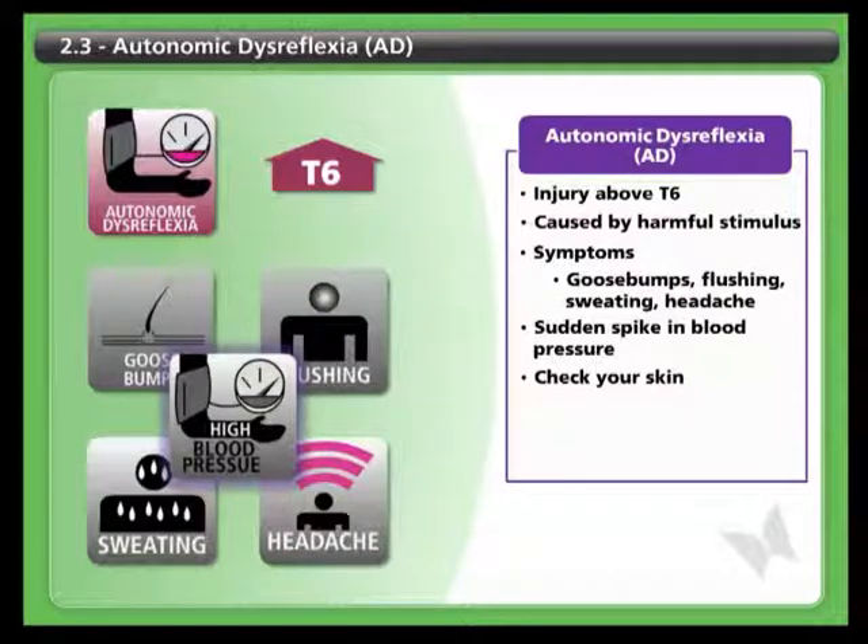It's important to find out what stimulus is causing the dysreflexia and relieve or remove it. So, if you find yourself experiencing these symptoms, you should begin by inspecting your skin for signs of pressure sores and checking whether you need to drain your bladder or empty your bowel.